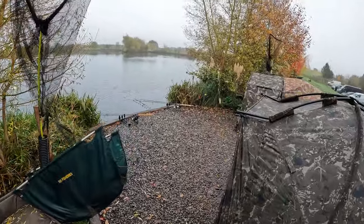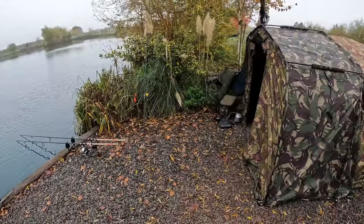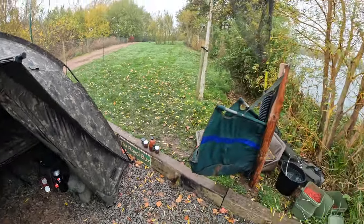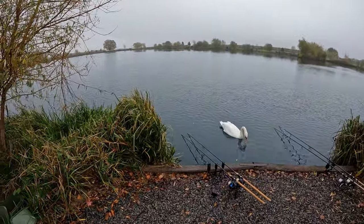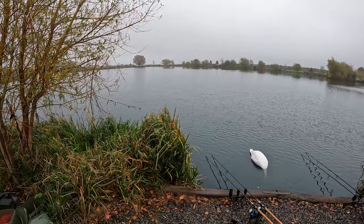Here we are at the lovely RH Fisheries Monument 2. We're on peg 1 today, which is a double peg. We've got Joe on the right-hand side, me on the left — very, very spacious. He's got the front porch on his, which we're sitting in nice and warm, and I've got my Titanide XL. Not long been cast out, maybe two hours or so. There has actually been a couple of fish showing as well, which I'm pleased about.